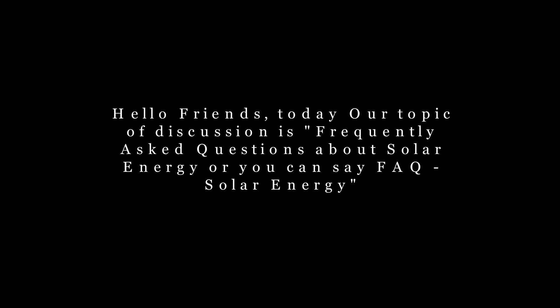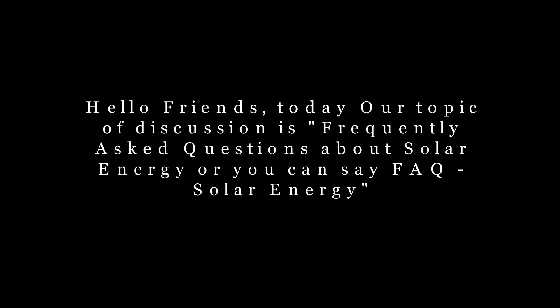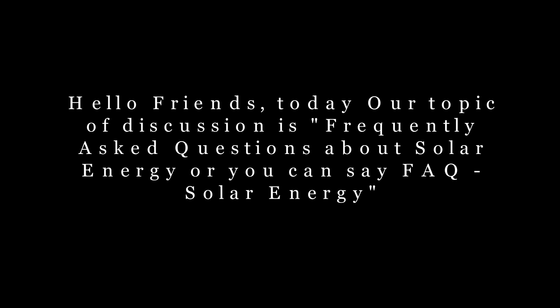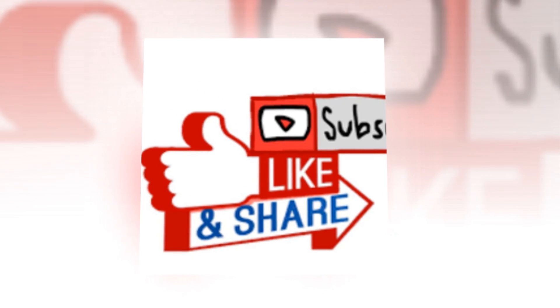Hello friends, today our topic of discussion is FAQ solar energy, or frequently asked questions about solar energy. I would request you all to like, share and subscribe this channel to get more tips and tricks about solar energy, solar panels and solar power plants in India.